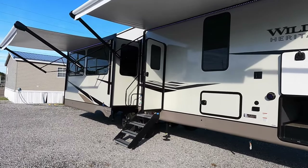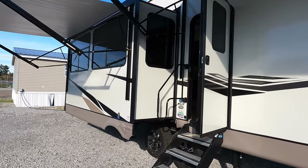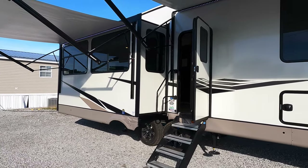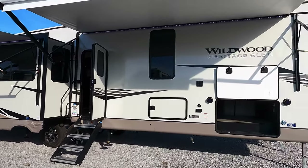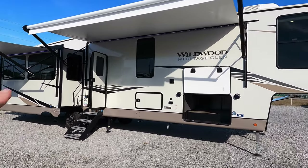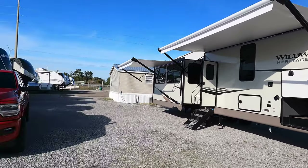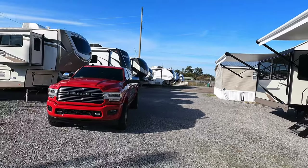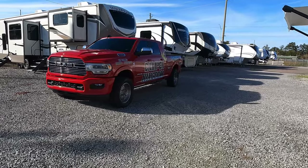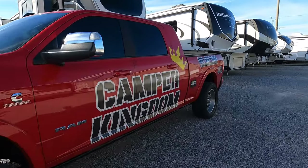If you're looking for a floor plan that sleeps seven or eight people comfortably and yet you're not looking to sacrifice the living room and kitchen space, you're probably not going to want to miss this interesting layout from Heritage Glen. Heritage Glen brings along a lot of nice features like auto level, heated holding tanks, solar, and so many other good features. Be sure to tell me in the comment section down below what you think, and let's get started.